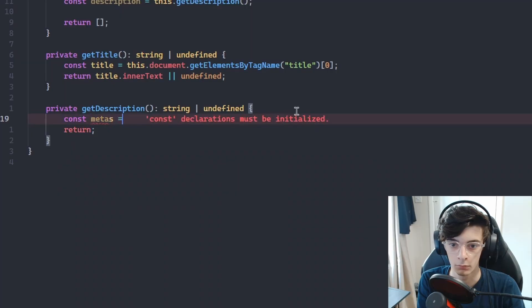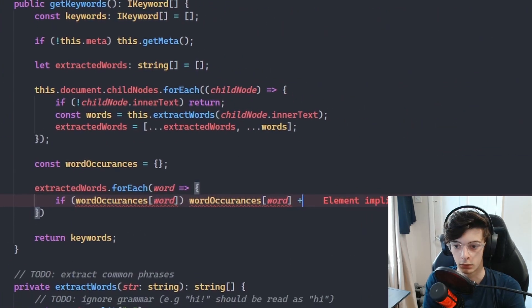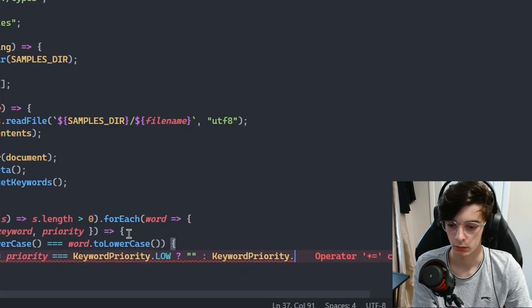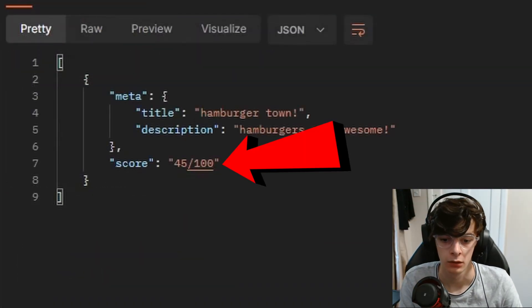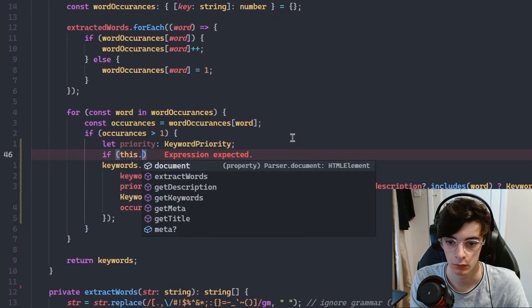The first step was to get the keywords. I would extract every word from the page text and count how many times it occurs. Any word with more than one occurrence would be remembered for when the user makes a query. Each keyword would also hold a priority — if it is included in the page title or description, then the priority is bumped up to high. When a query is made, the search engine calculates a match score out of 100 based on the keywords in the search and the keywords on the page. Higher priorities add a higher number to the match score. The system is clearly flawed.